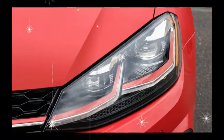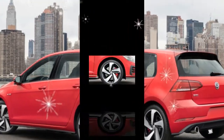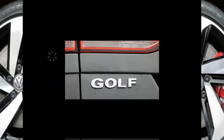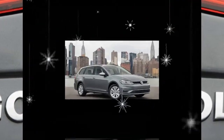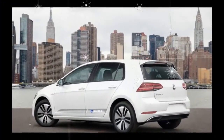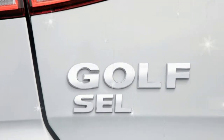At $26,805 to start, the base Alltrack S already represents a significant $2,020 jump versus the similar Golf SportWagen 4Motion S, which also has all-wheel drive. Rather than pay even more on top of that for the Alltrack's better-equipped SE or SEL trim levels, we'd keep things simple and go with the S, which does have a fair amount of standard equipment.